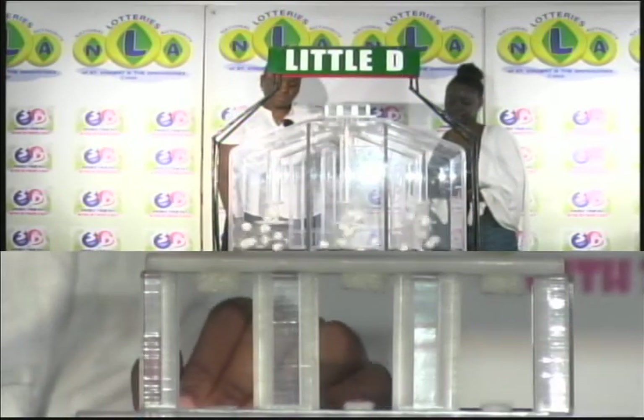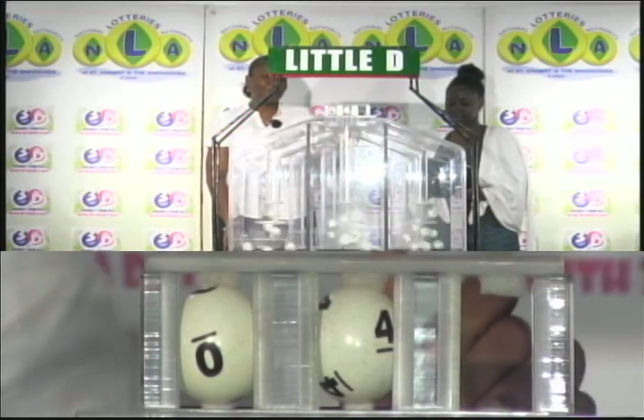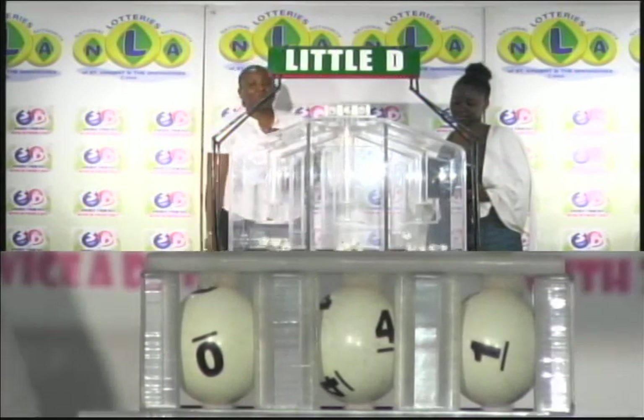The Little D draw. The first number is 0, second is 4, and the third is 1.